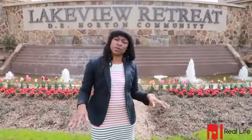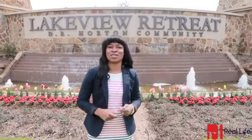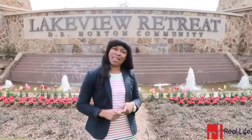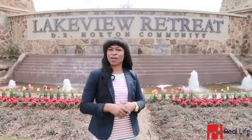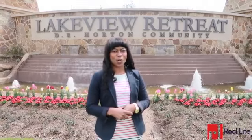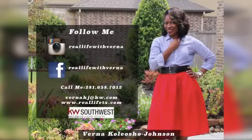This is the place to be — it is premier for a reason, it is so serene out here. Thank you so much for joining me for this week's Real Life Home Tour. As always, I'm encouraging you to experience real life. If you want your private tour and you want to join me in this community, just give me a call at 281-658-7012. To see more videos, schedule your private tour, or to find out more about Real Life, follow me on Facebook and Instagram at Real Life with Brenna, or visit our website at reallifetx.com.